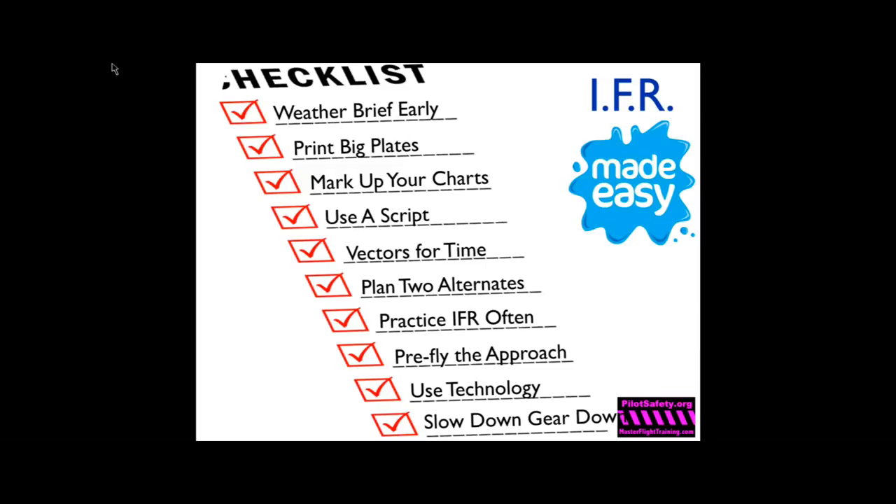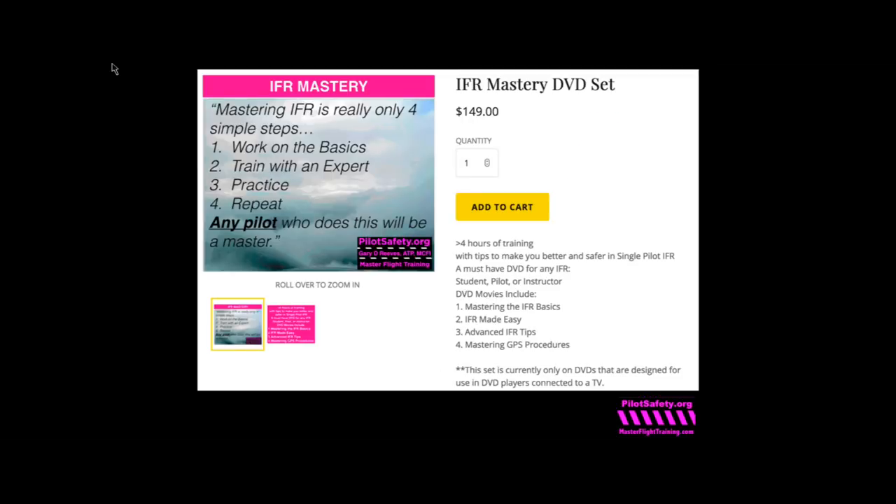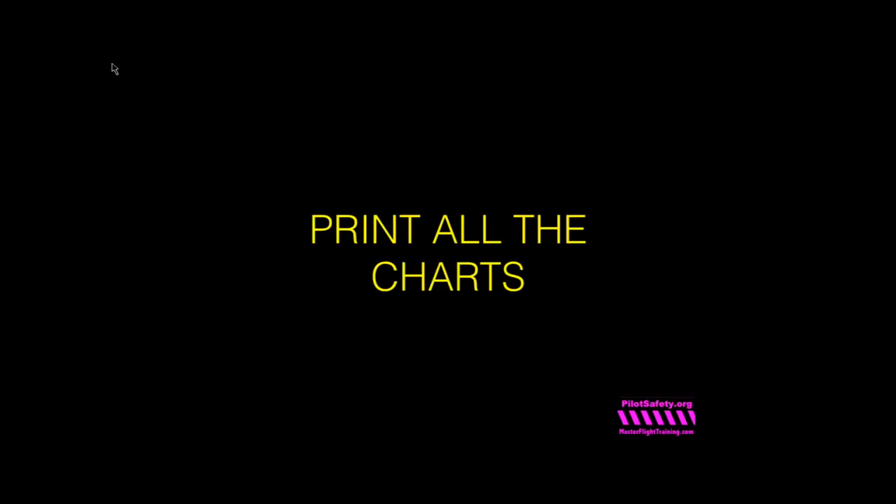This is an abbreviated version of my normal program. If you'd like a longer, more detailed version with another three-and-a-half hours of training, you can go to pilotsafety.org where we sell an entire IFR mastery program. I am a huge believer in electronics. In my personal plane I have an Avidyne 550 — the world's greatest GPS flight management system — and I still print out paper charts for all four airports in every IFR flight plan.